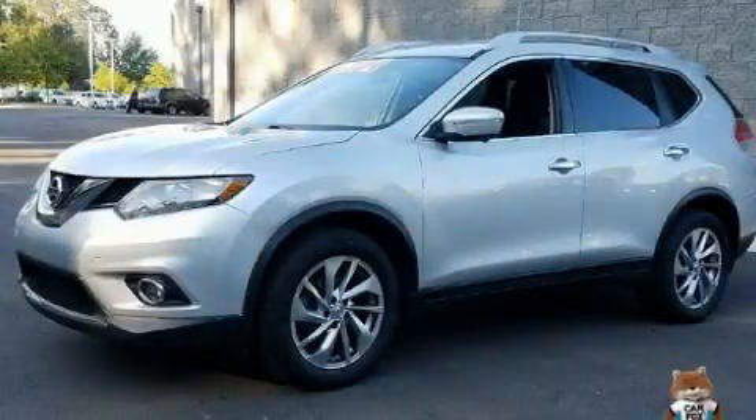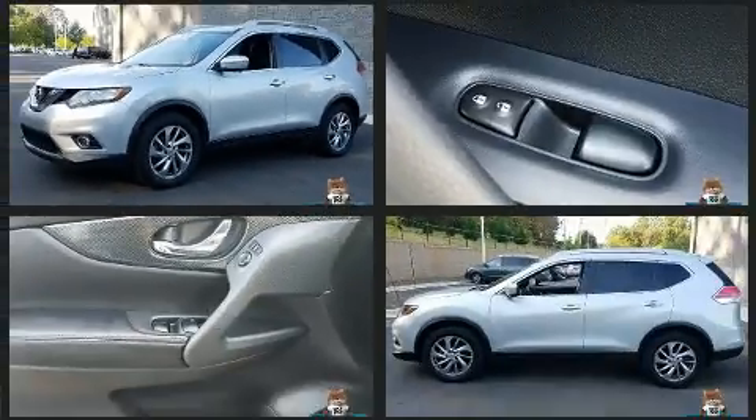Treat yourself to a test drive in the 2014 Nissan Rogue. It features an automatic transmission, front-wheel drive, and a 2.5-liter four-cylinder engine.